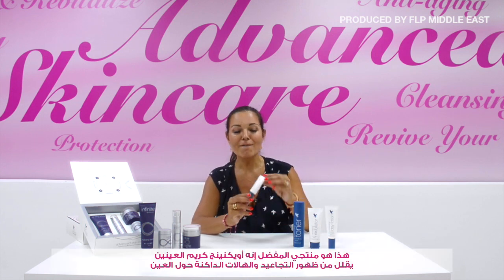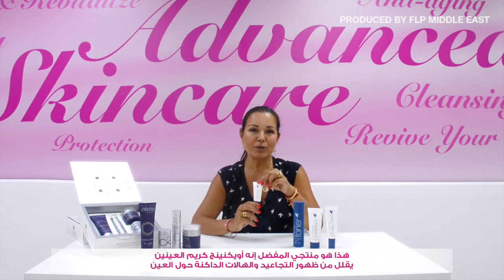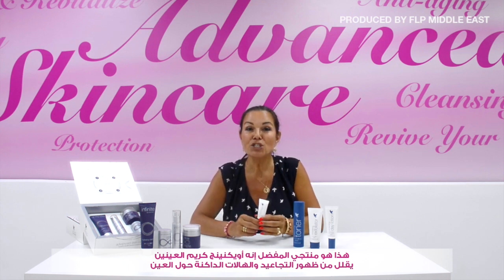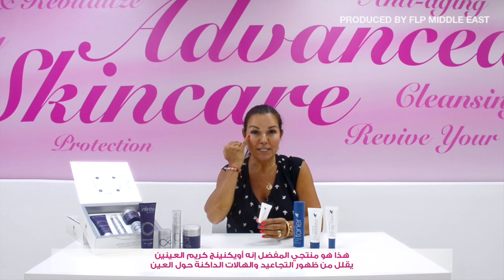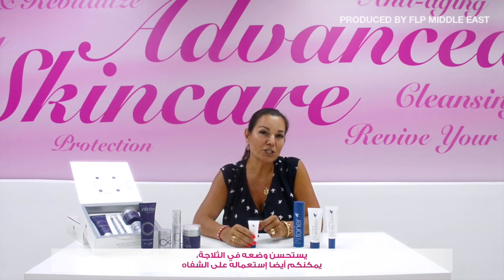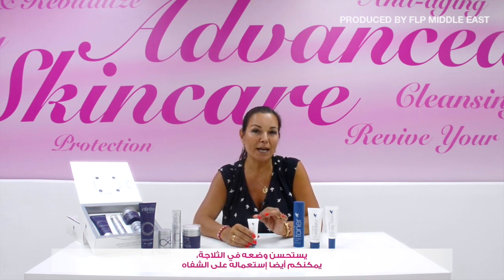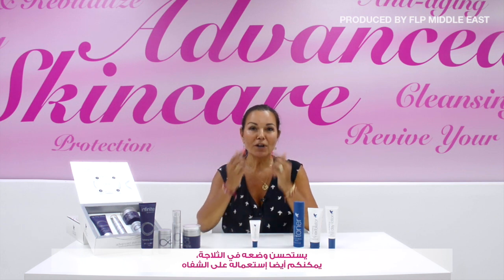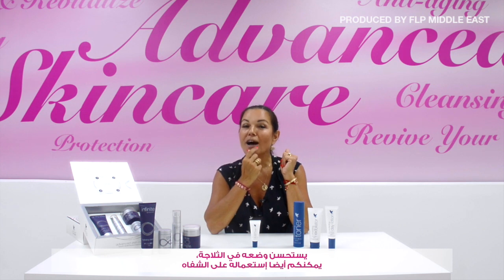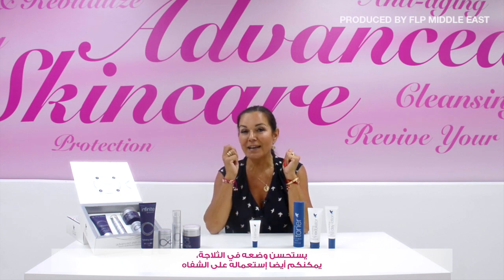This is my favorite product of all time — this amazing gel-based eye cream. It has a dual effect: it removes dark circles and also helps with fine lines around the eyes. A good tip is to put it in the fridge — it's really cooling and nice. After applying it under my eyes, I also put the remainder on my lips, because the lips have very thin skin and love the extra moisture from the eye cream.